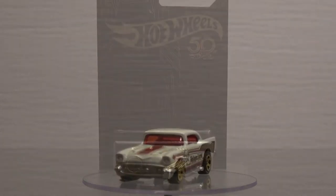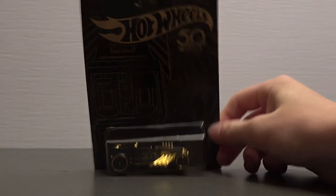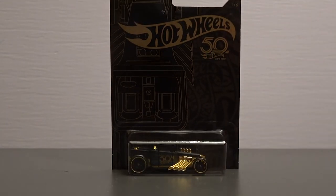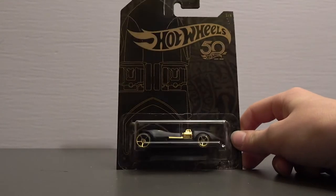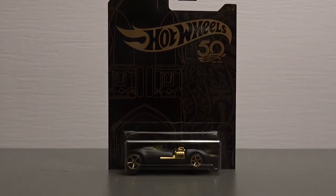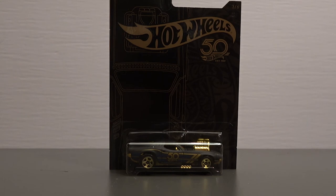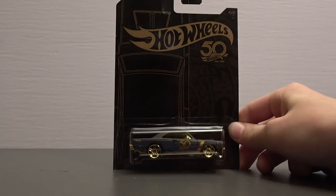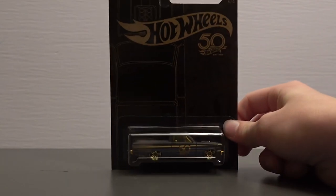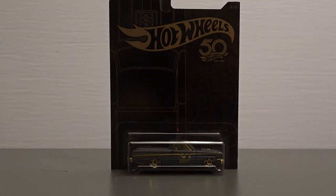Let's take a look at the giveaway items. First up is the Bone Shaker — this is the 50th Anniversary Black and Gold set, an awesome casting. Next is the Twin Mill, number 2 out of 10 in this series, with awesome detail. The next one is Roger Dodger. These are all cars that they have been making for at least 50 years. Next is the 1968 Dodge Dart, and then the 1965 Ford Ranchero, which is number 6 out of 6. Now let's go to the Chase Car.